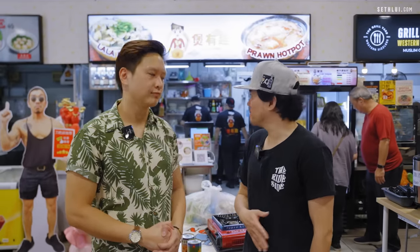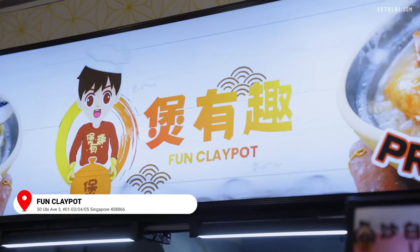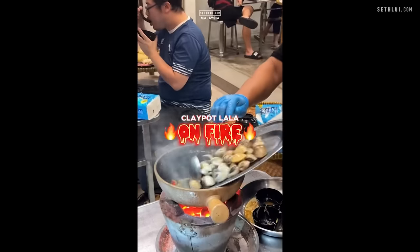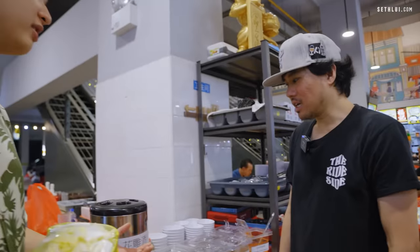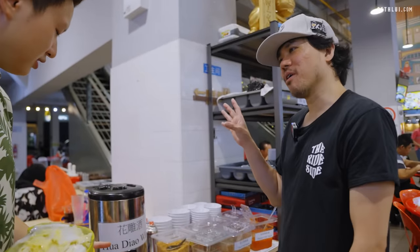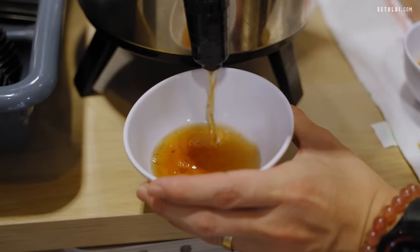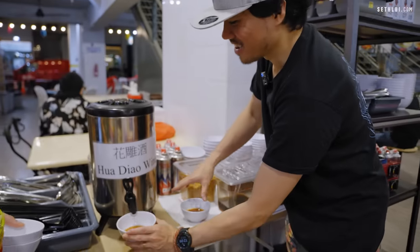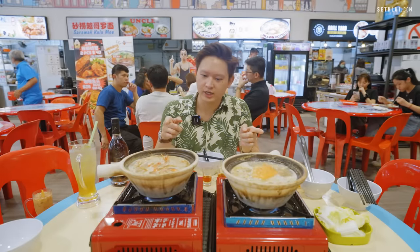Third spot of the day — we are at Fun Clay Pot. This is quite a new spot that has opened. So there's this Lala Clay Pot trend in Malaysia. This Chinese cooking wine is a very important ingredient in the Lala Clay Pot. Clay Pot has arrived — we have a crab and we have the prawn Clay Pot.